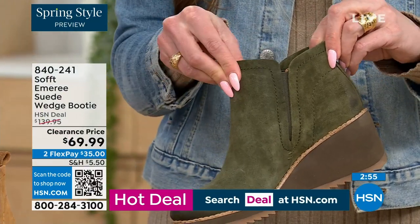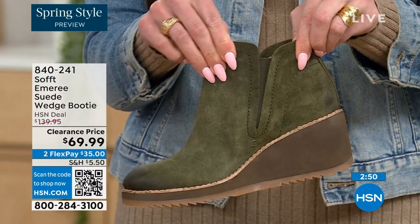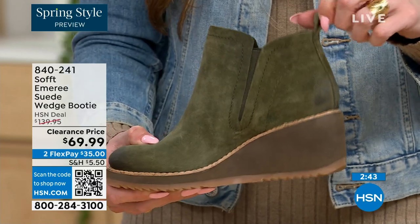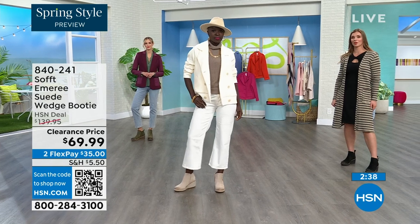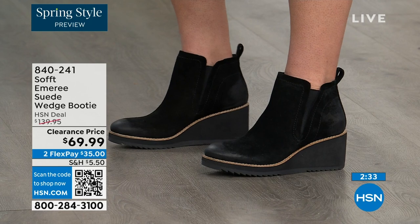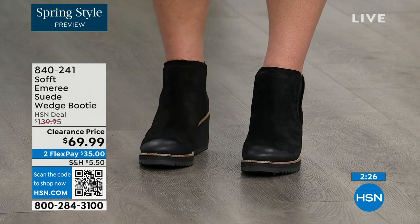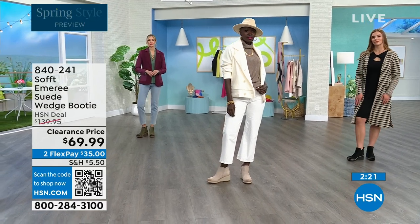These are a true slip-on booty — no zipper details. You slip right in and you can see that beautiful goring that moves with you, so nothing's restricting you. There's a cute little pull tab on the back that matches, so we're not going to have you breaking any nails. There is incredible cushioning from the heel all the way to the ball of the foot — this shoe is cushioned from heel to toe.